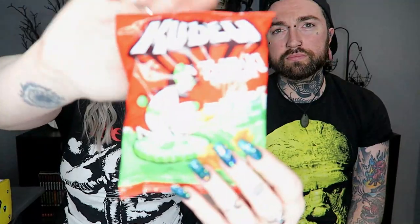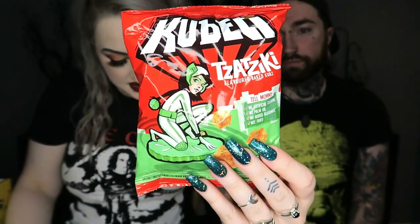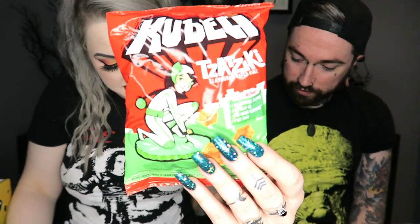I'd give the walnut cookie a four — I think it's okay. Next we've got something that looks like a crispy snack. These are called Cubetti Tzatziki — wheat rye bread cubes with a flavorful taste of tzatziki. I'm not sure what tzatziki is, maybe we're just uncultured.